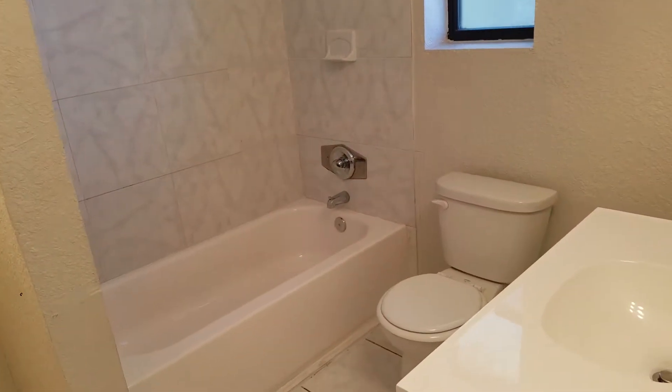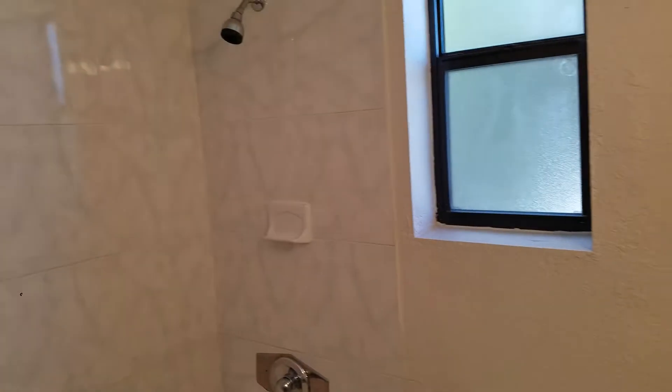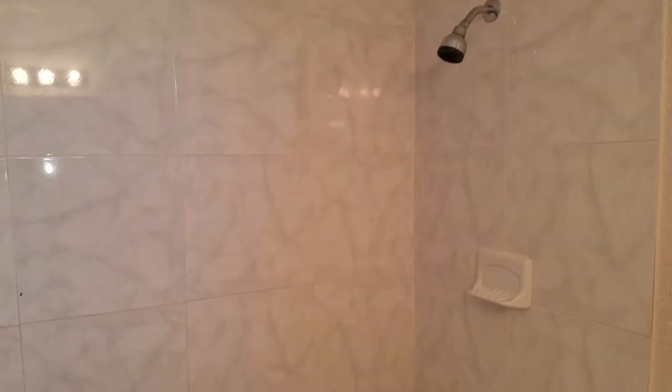Coming upstairs, we have new carpet on the stairs and the vinyl plank continues upstairs. On your right you have some storage closets, and then you also have the upstairs shared bathroom. It's got a stand-up shower with tile surround and tub.